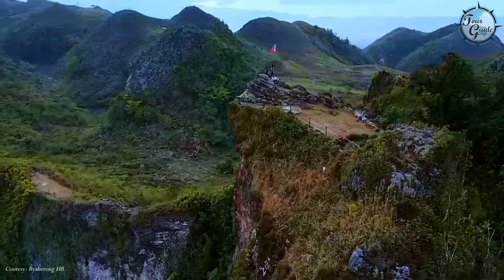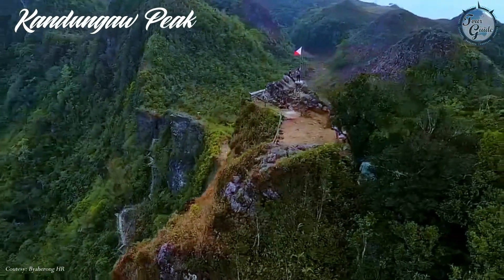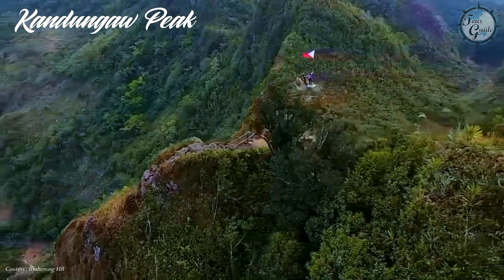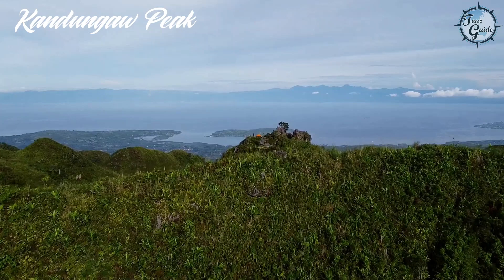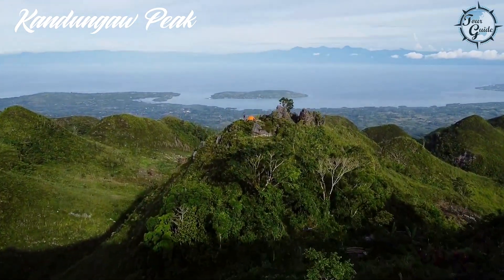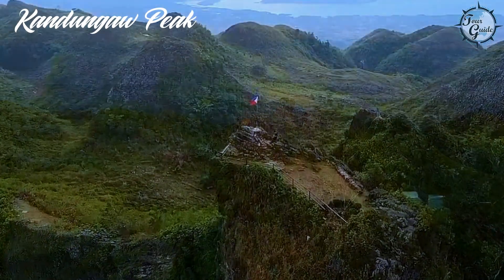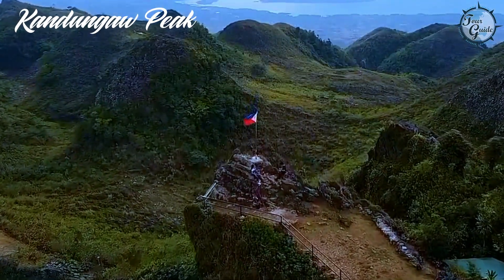For a more challenging adventure, tackle Kandungaw Peak, an epic ridge climb in the Dalaguete Mountain Range. The peak offers a thrilling ascent with stunning views of Cebu's rugged landscape, showcasing dramatic rock formations and panoramic vistas.